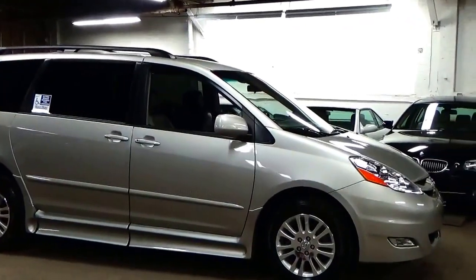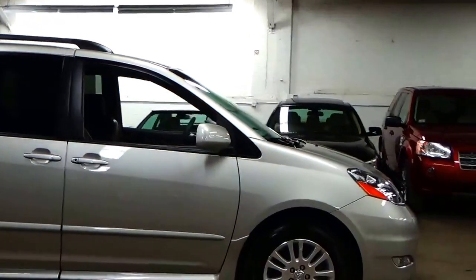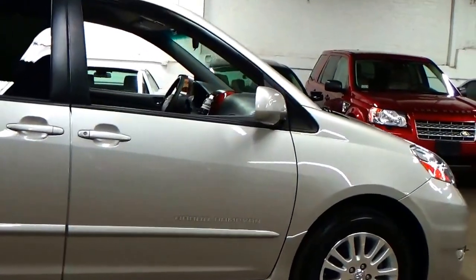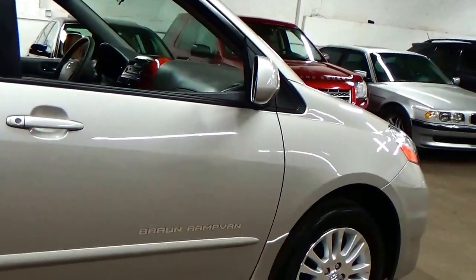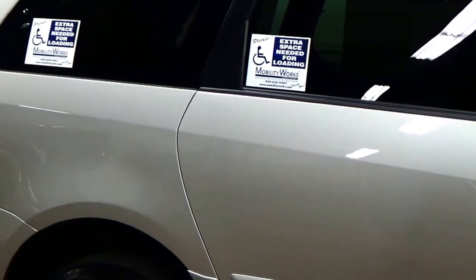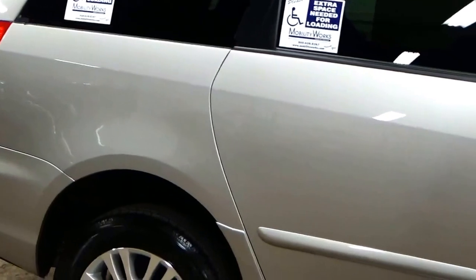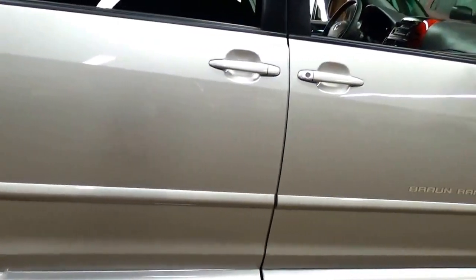These were around $75,000 when they were brand new. Braun is a leader in the ramp van and handicap accessible van marketplace — you can look up their products and spec out what one of these costs brand new. They are not cheap. Obviously built on one of the best van platforms available, the Toyota Sienna — reliability is not a question.